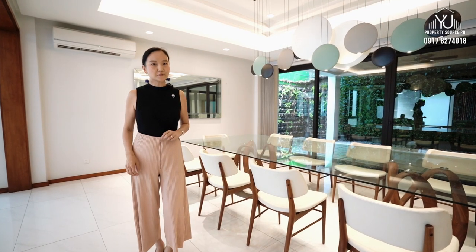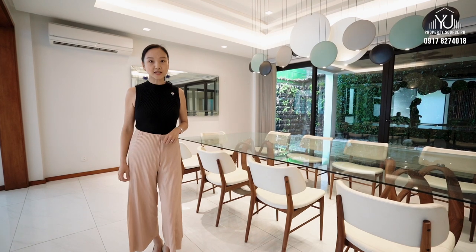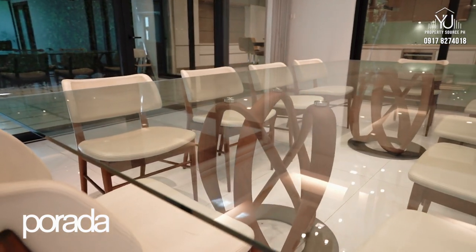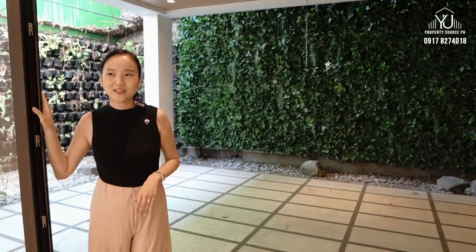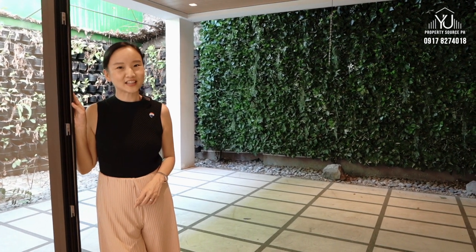Each and every furniture set here in the house comes with the sale. It's meticulously curated by the owner. This dining set, for example, is by Porada, an Italian brand known for how they turn logs into special creations. Each piece like this one was handcrafted from solid trunks of wood in Italy, which makes it so unique. This semi-outdoor area is one of my favorite parts of the home — I feel like there's a room and nook for every member of the family to just chill out and relax.